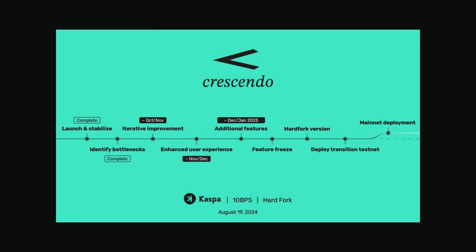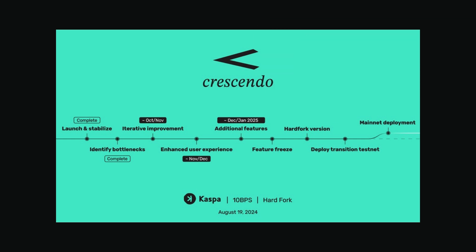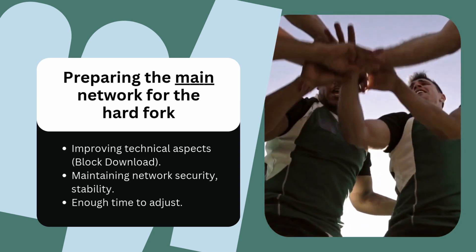Over the next few months, the team will finalize these improvements, add new features like replace-by-fee (RBF) and fee estimation APIs, and refine transaction processing. As the Testnet stabilizes, the team will focus on preparing the main network for the hard fork, including improving the initial block download process and other technical aspects.